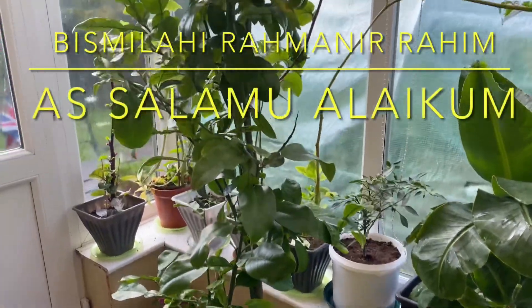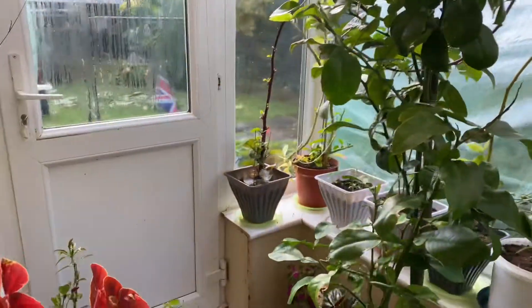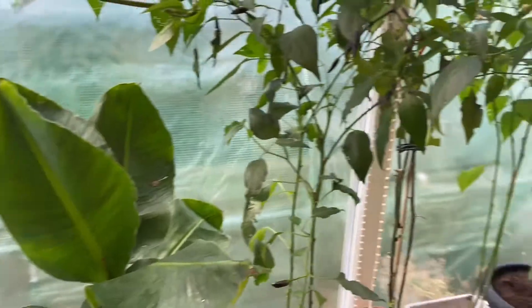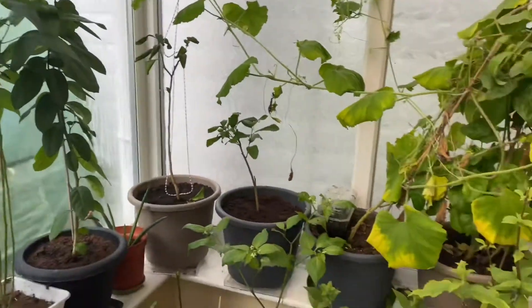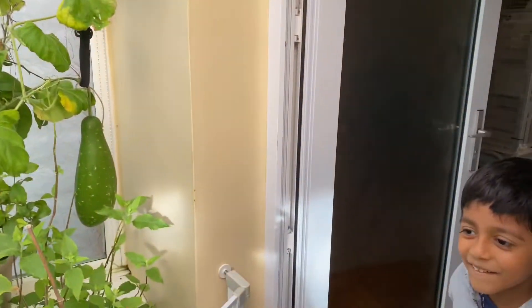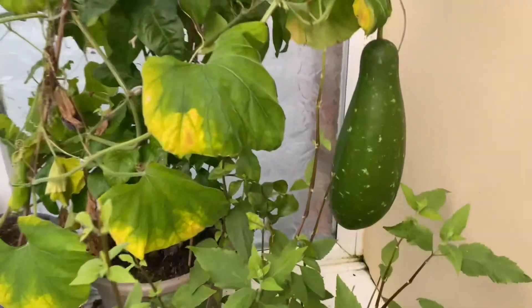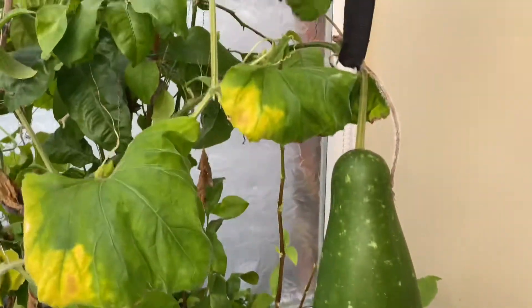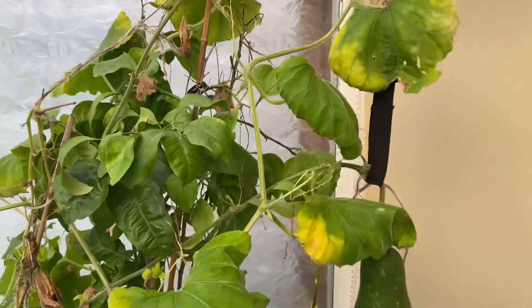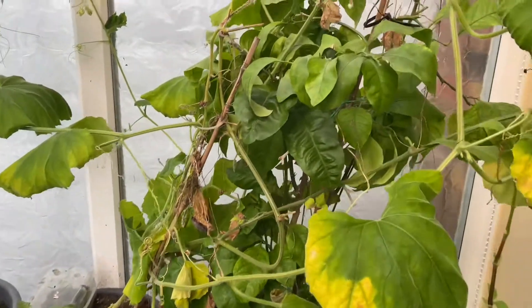Assalamu alaikum everyone. It's the middle of November now and I've brought quite a lot of my plants into the heated greenhouse, hopefully so they'll survive. Can you name them all, Yakob? Yeah, you think you can name them all. Okay, let's see what we've got here. What's this called, baba? Bottle gourd! We've got bottle gourd. You can hear the birds in the background.